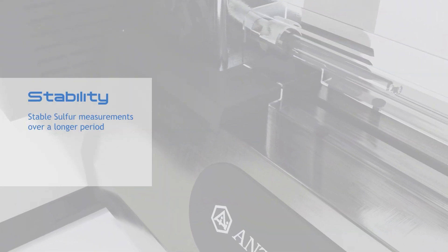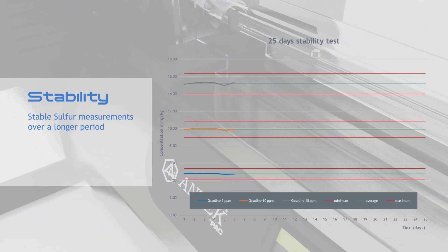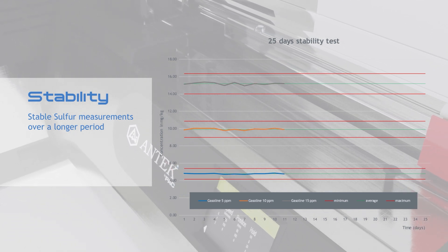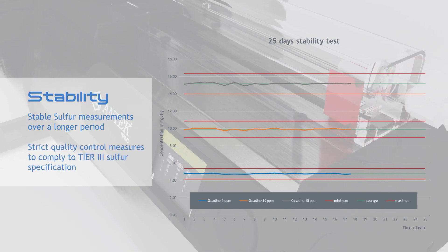Today's demand for stable sulfur measurements over a longer period is higher than ever before. EPA's PBMS in America requires strict quality control measures to comply with tier three sulfur specifications.